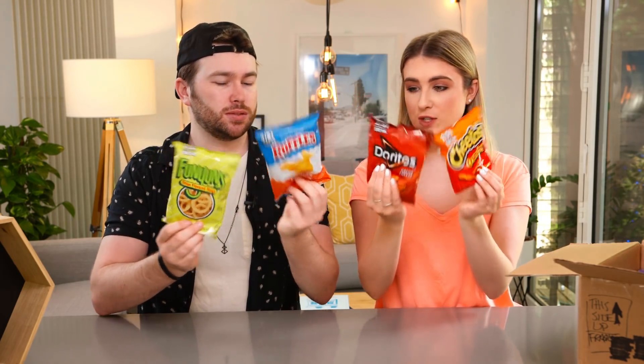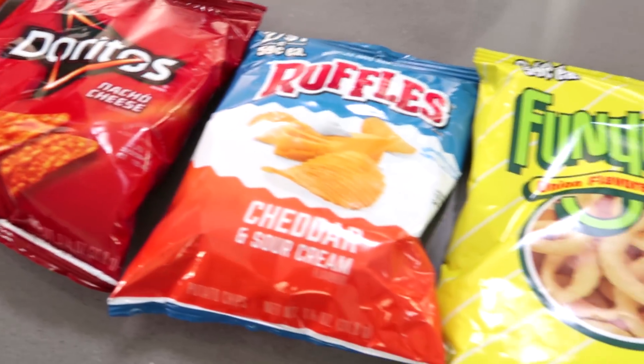There's a poll in the corner — go let us know which is your favourite out of these four. That's such a good idea. And let us know if you've tried all of them in the comments down below. Should we start left? Which one's first?